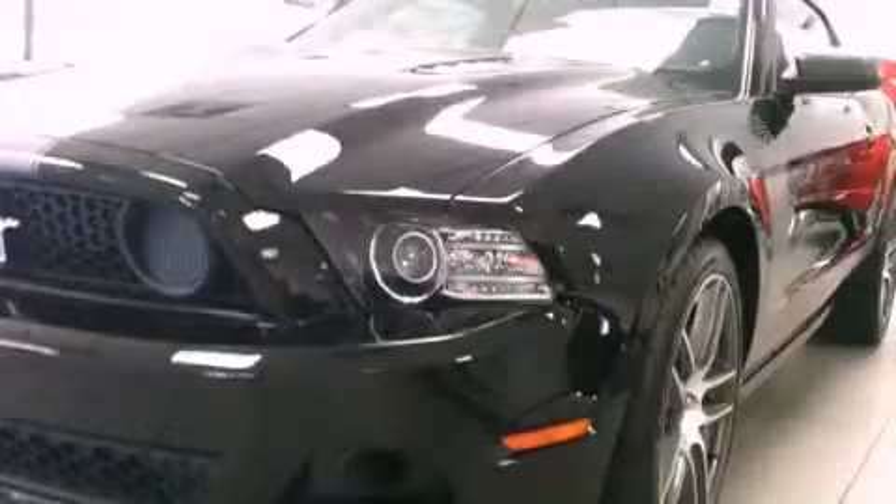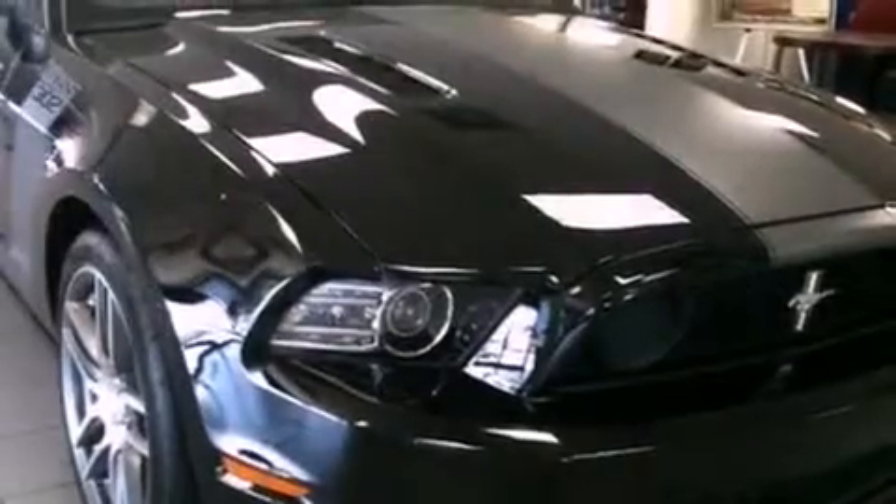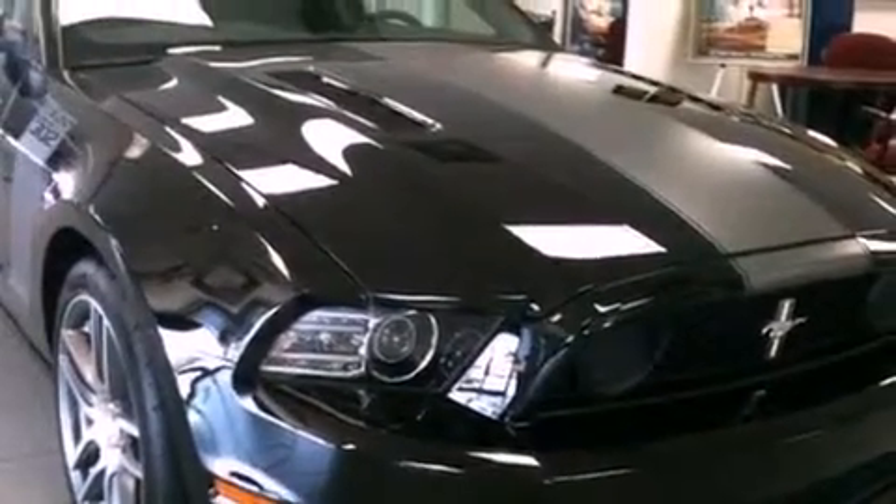This is a brand new 2013 Ford Mustang, a car that begs to be driven. It has an 8-cylinder engine and a manual transmission.